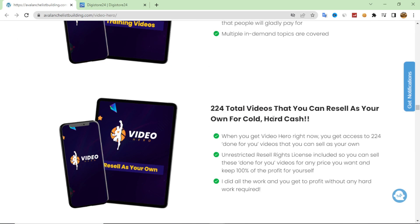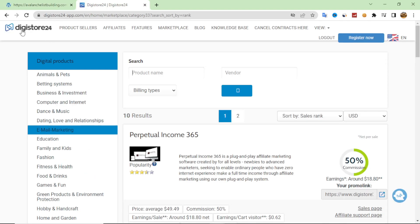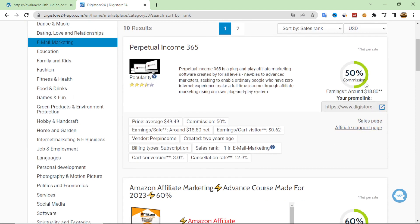To make money with Video Hero, you can log into a website called Digistore24. This is a very large affiliate marketing website available worldwide. You can create a new account, then log into the marketplace where you will see all the categories on the left side — for example, email marketing.